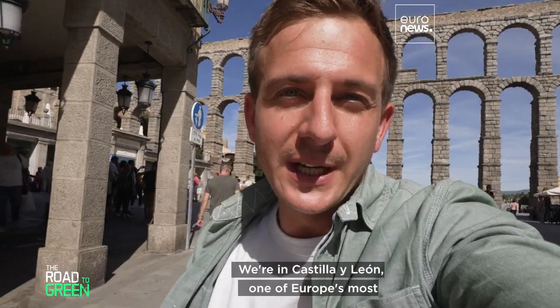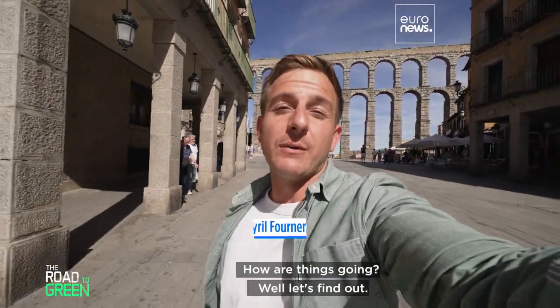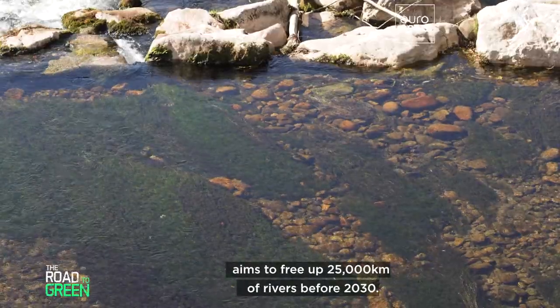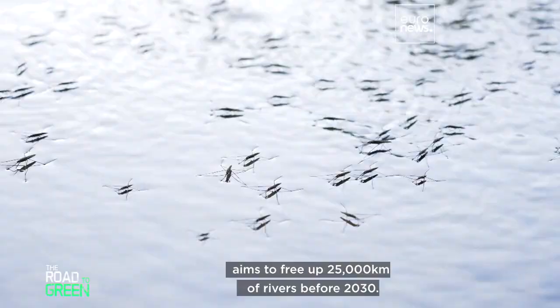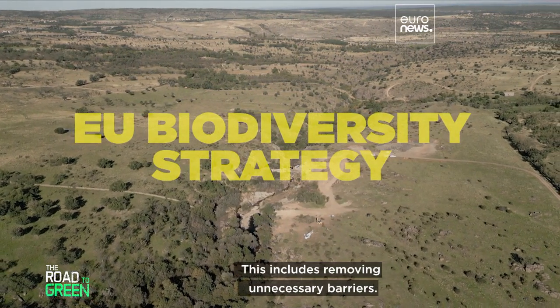We're in Castilla y León, one of Europe's most advanced regions in terms of river restoration. The European Union's biodiversity strategy aims to free up 25,000 kilometers of rivers before 2030, including removing unnecessary barriers.